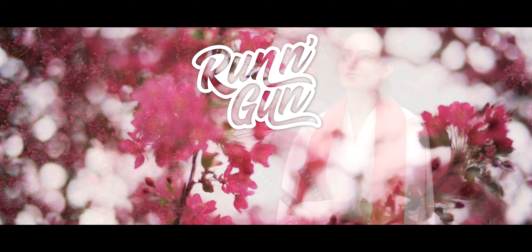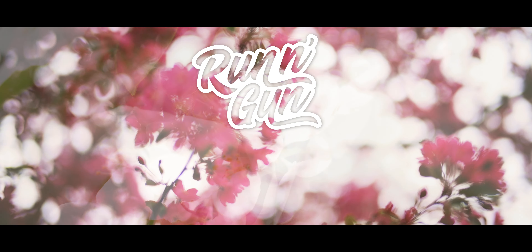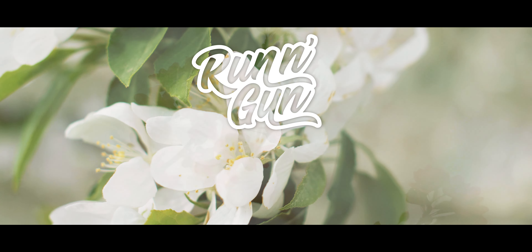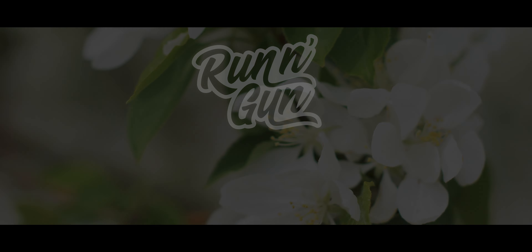If you enjoyed this behind the scenes look at my cherry blossom samurai photoshoot, be sure to like and subscribe. Don't forget to turn on your notifications so you don't miss a single Running Gun video. And until next time, get out and go shoot.